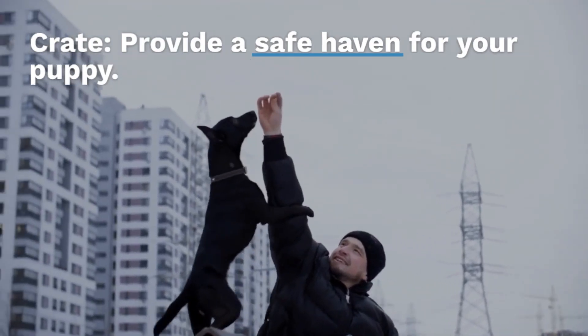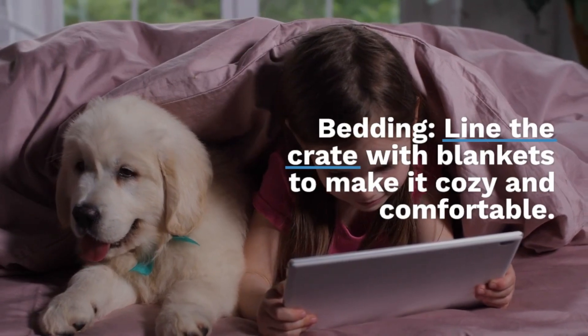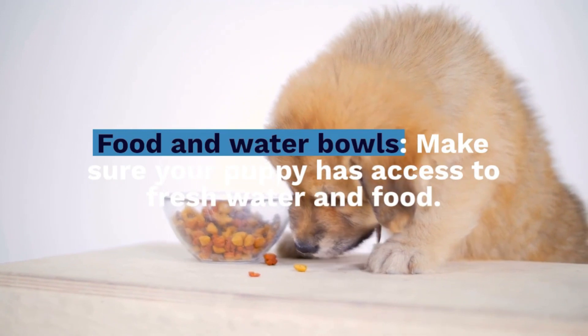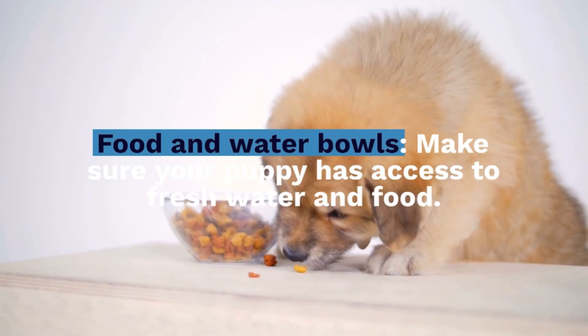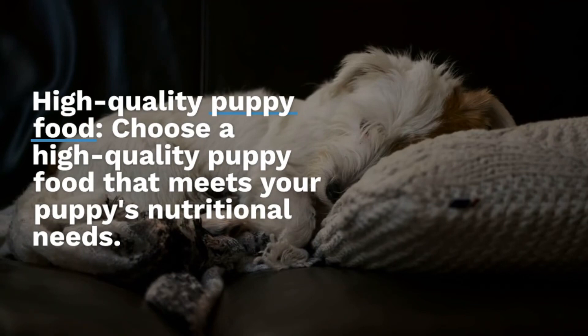Provide a safe haven for your puppy with bedding. Line the crate with blankets to make it cozy and comfortable. Make sure your puppy has access to fresh water and food with proper food and water bowls. Choose a high-quality puppy food that meets your puppy's nutritional needs.